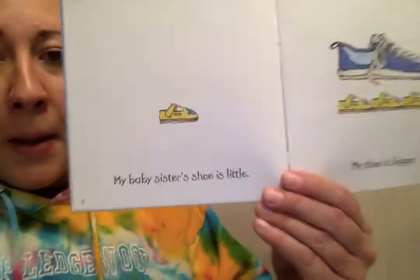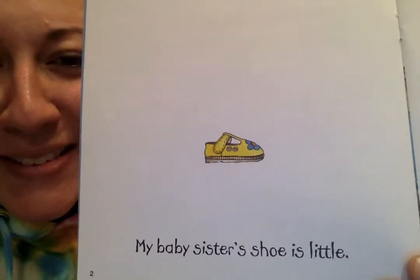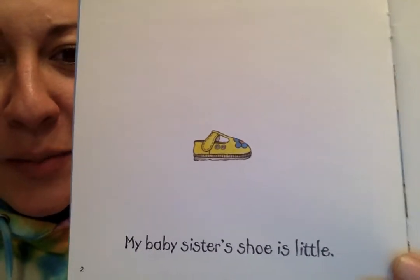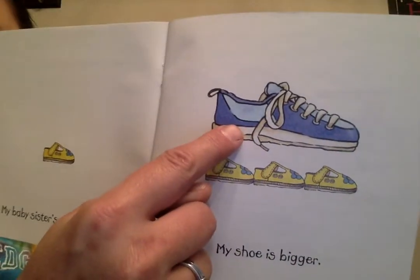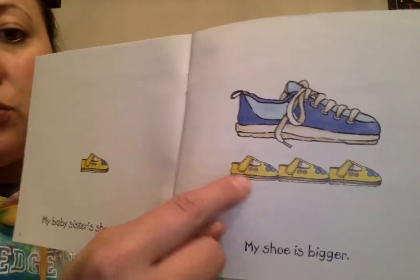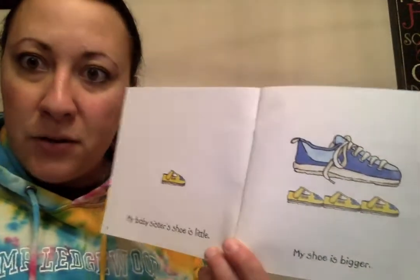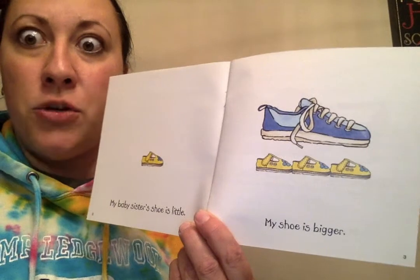There's a girl who measures shoes and she uses a non-standard measurement. My baby sister's shoe is little — look at how itty-bitty that is. She must be a little baby. My shoe is bigger. Here's her shoe and here's the baby sister's shoe — she's using that as a non-standard measurement. So her shoe is about one, two, three baby shoes long.